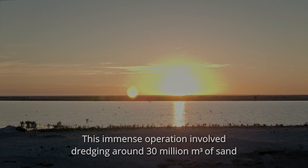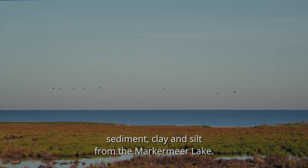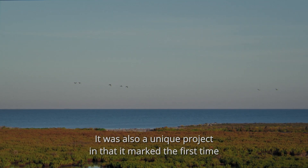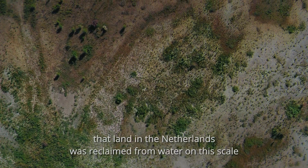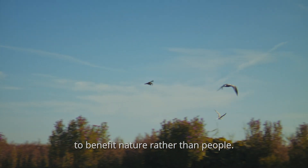This immense operation involved dredging around 30 million cubic meters of sand, sediment, clay and silt from the Marker Mere Lake. It was also a unique project in that it marked the first time that land in the Netherlands was reclaimed from water on this scale to benefit nature rather than people.